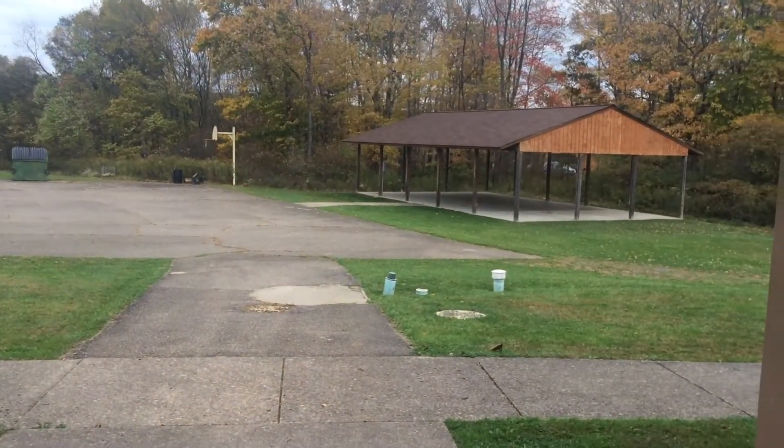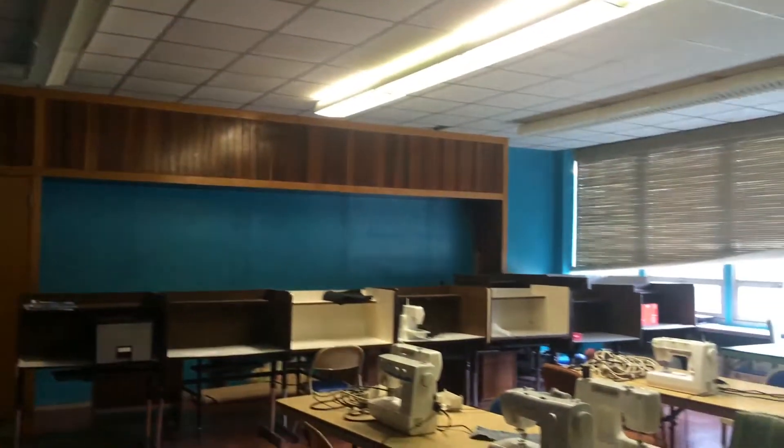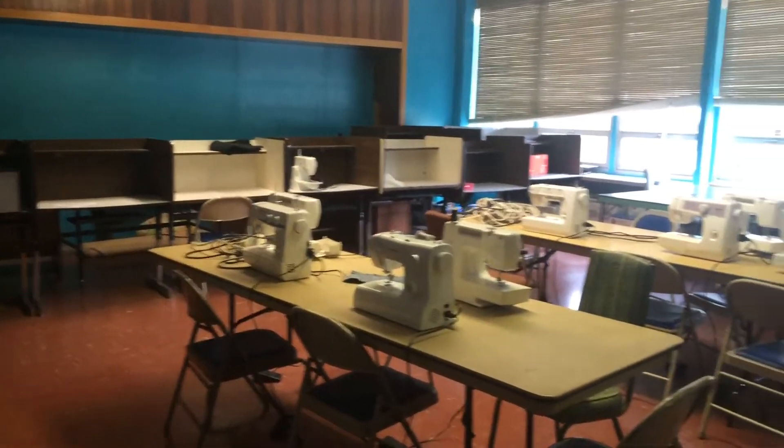Here's the back — I'll show you a little classroom. The rest of them are about this size. This is a sewing room now.